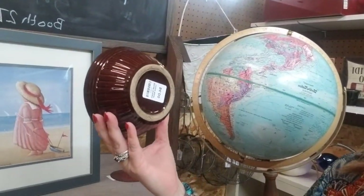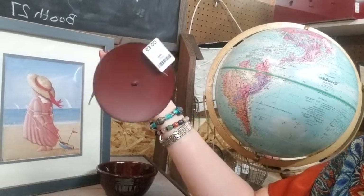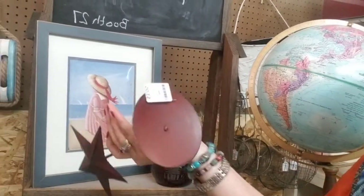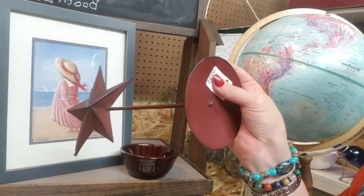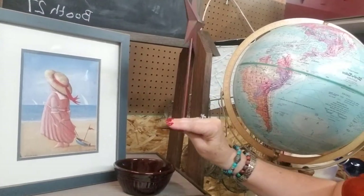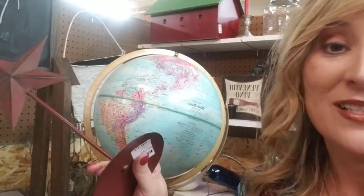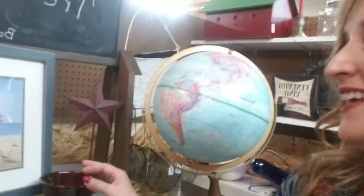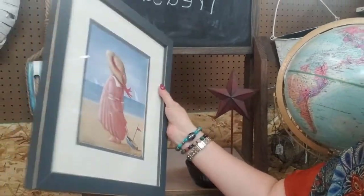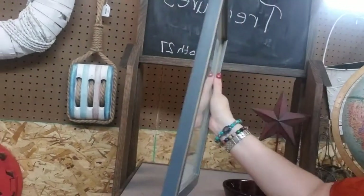A small brown crock bowl that could be used for so many things — six bucks. A primitive star, new, three dollars. One thing you need to make sure if you have a booth is to put your stickers and prices on securely, because people walk around and they lose the tag. When you have a store full of people and it's busy, trying to find that tag is impossible — that's experience talking. This cute picture is six dollars. Very cute.